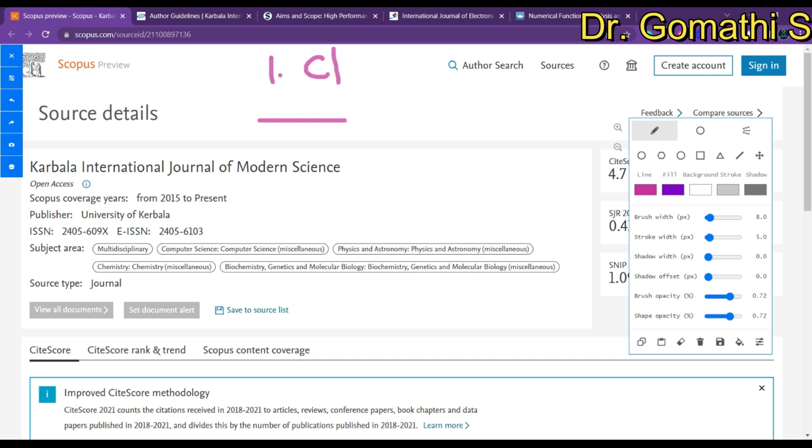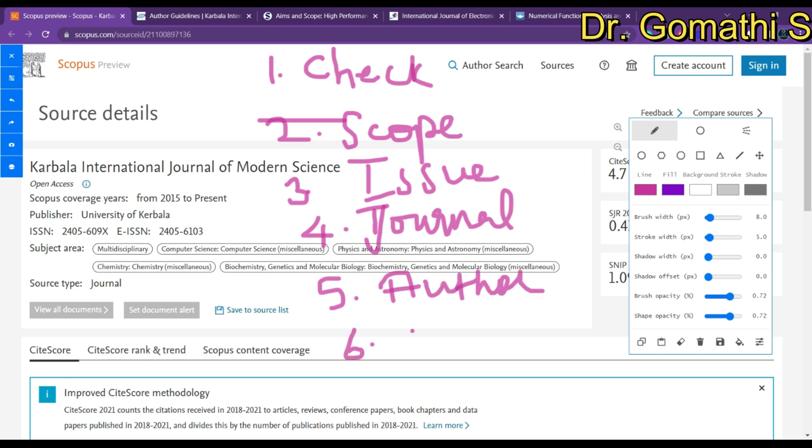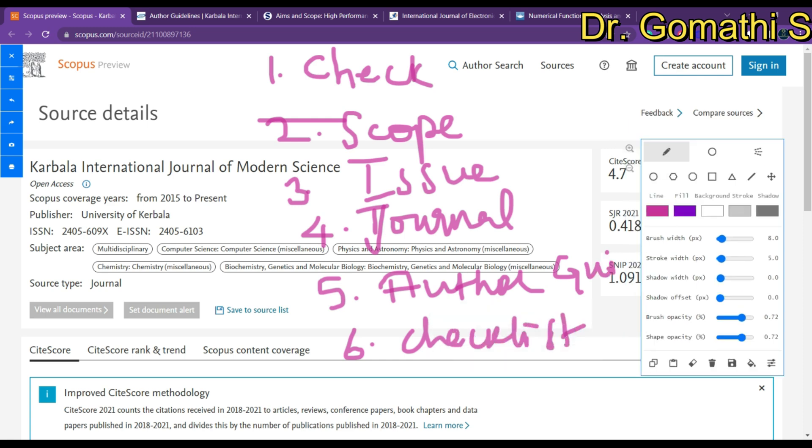Here is the checklist: first, check whether the journal is still indexed in Scopus or Web of Science. Second, check the scope of the journal to see whether your article falls within it. Third, check the total number of issues. Fourth, learn more about the journal — acceptance rate, how many days they take to reply. Fifth, find the author guidelines including plagiarism policy. Sixth, check what items you need to submit. The first two to four points are the most critical.